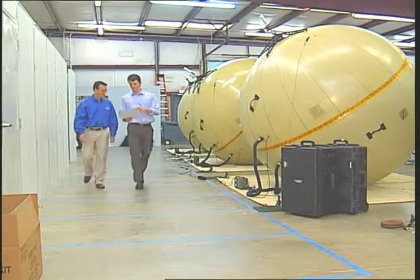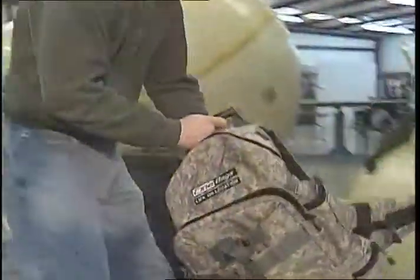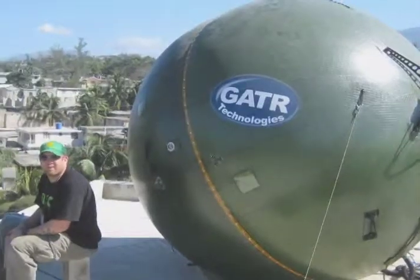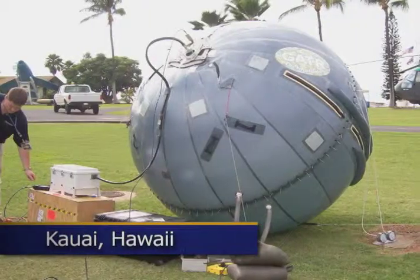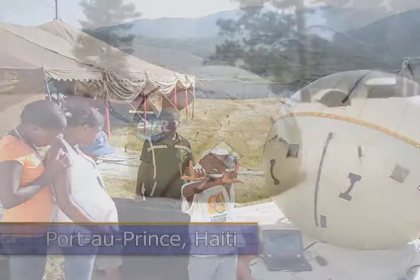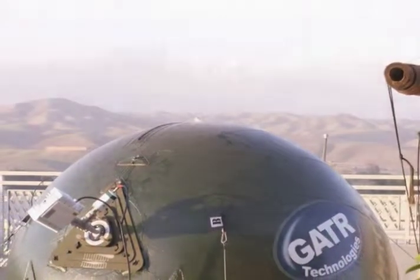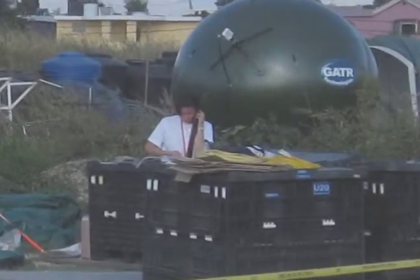Since then, the firm has continued to work with NASA Glenn to characterize and refine more systems — some small enough to fit in a backpack, others large enough to support an entire operations command center. Today, Gator's innovative satellite systems are supporting U.S. military operations, medical missions, remote TV broadcasting, and disaster relief efforts around the world. And for first responders in three feet of snow in Idaho or 110-degree weather in Afghanistan, critical access to high-bandwidth communications is becoming much easier.